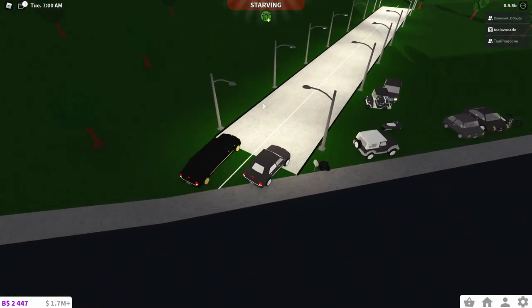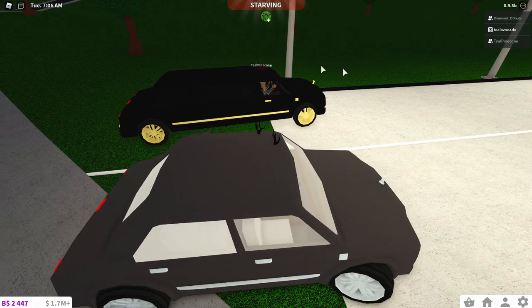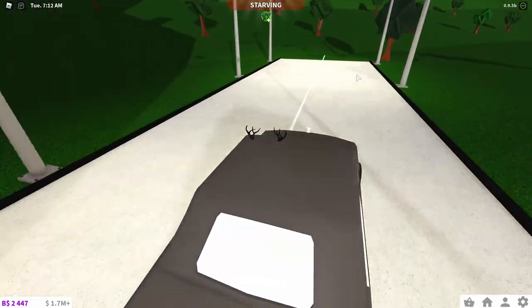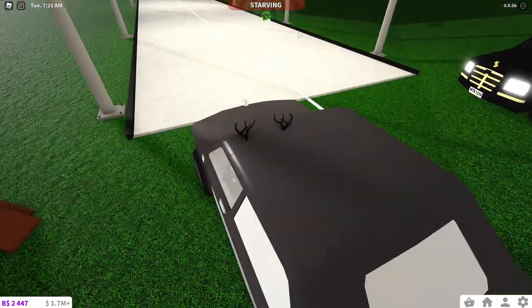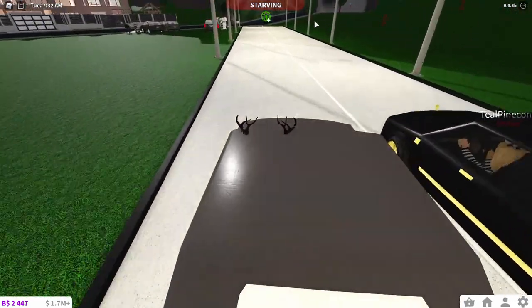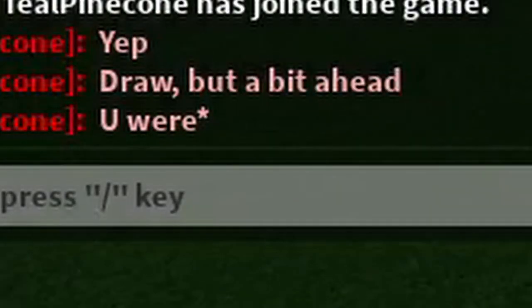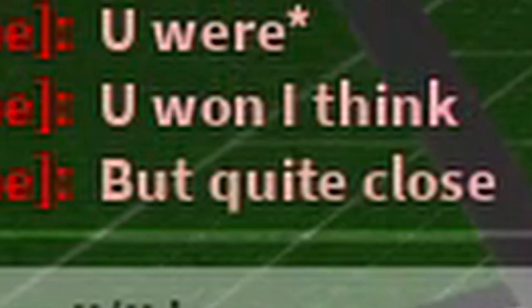Now we've got the Noobus Superior versus the limo — this is the smaller version of the limo I think. Three, two, one, go! Teal Pinecone was a bit slower but I think we are winning. One more race — three, two, one, go! Teal Pinecone went a bit later but we are ahead and I think we won. It looked like a draw but I was a bit ahead — yeah, it was quite close.